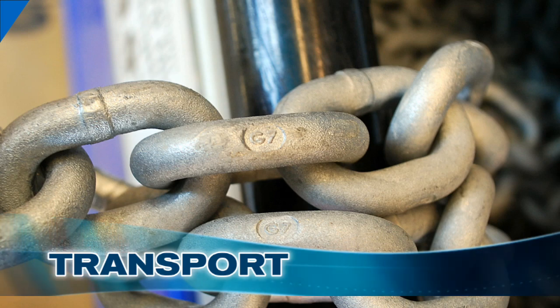But before you upgrade to smaller, high strength chain, remember that one of the reasons you're using chain in the first place is for weight, which causes the catenary in the chain to absorb the loads from wind, current, and waves.